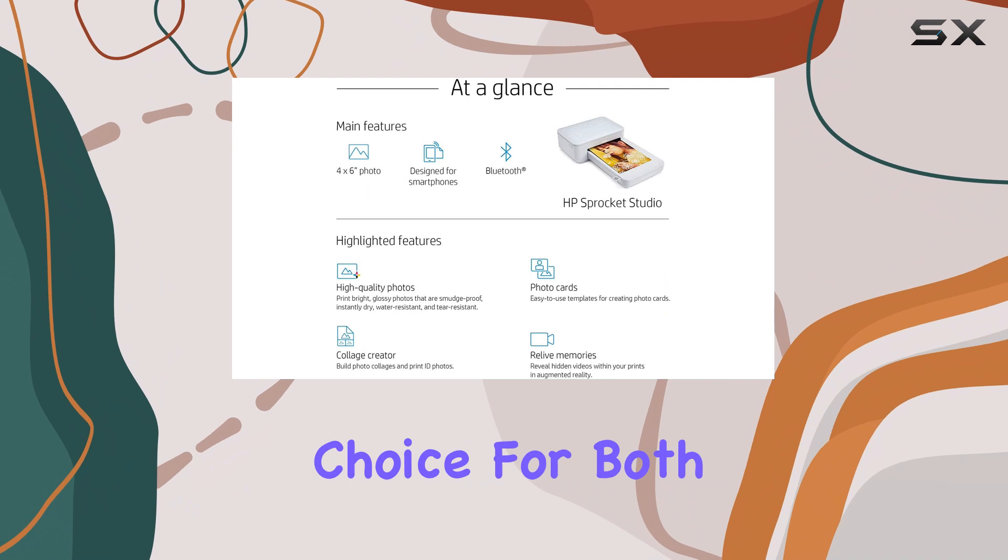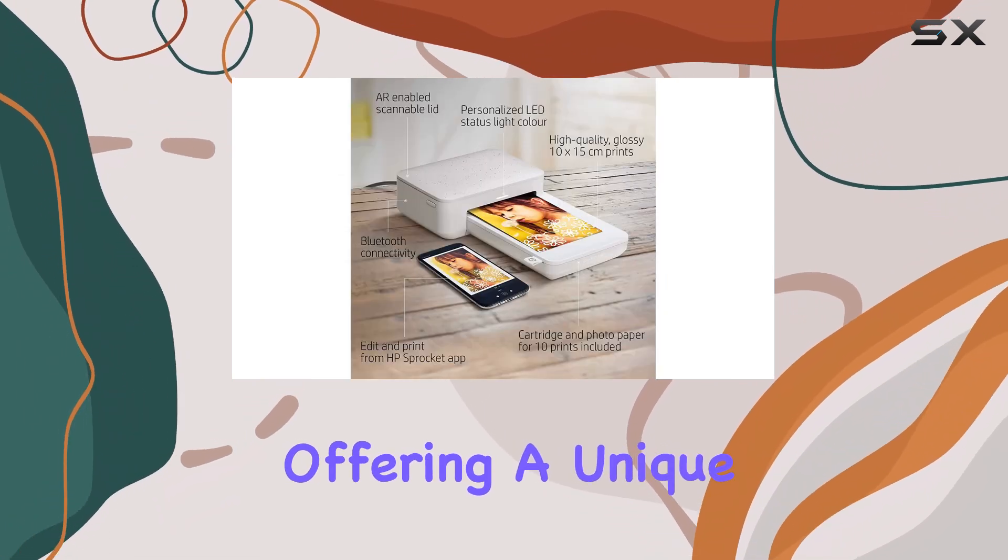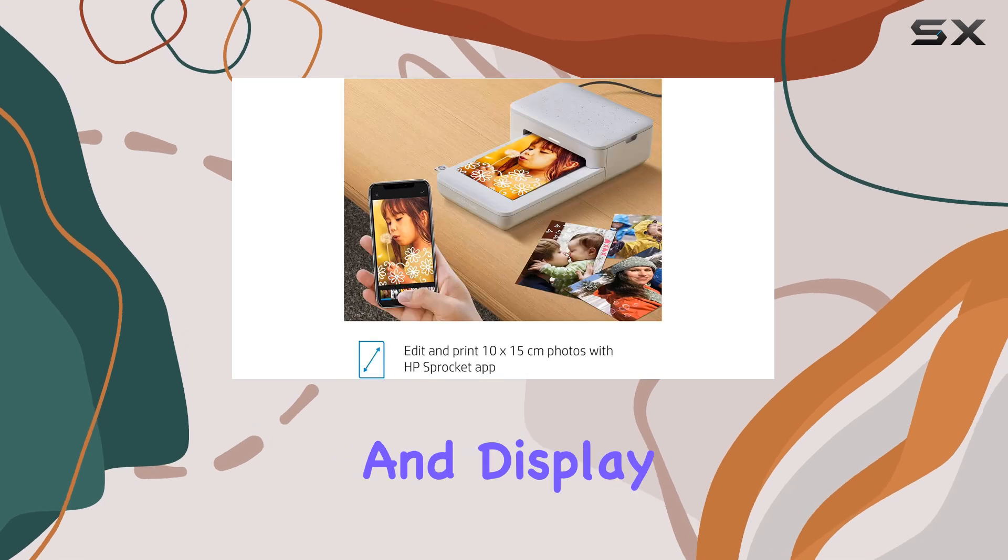It's an excellent choice for both amateur and professional photographers, offering a unique and engaging way to share and display their work.